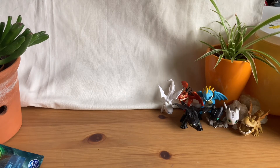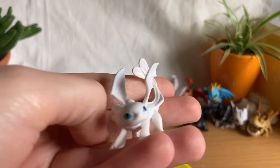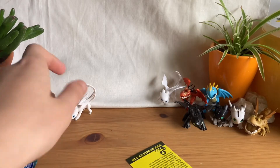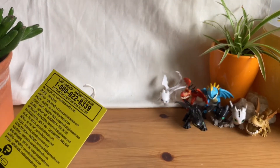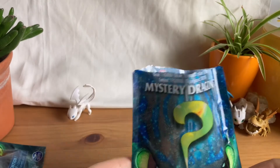I have five more that I got off eBay, so let's open them up! The first one's gonna be... oh no, it's the Light Fury! We got a double, which I don't really mind. We got another Light Fury, which is kind of cool. I just wish they gave us a checklist of the dragons because I don't know how many there are.